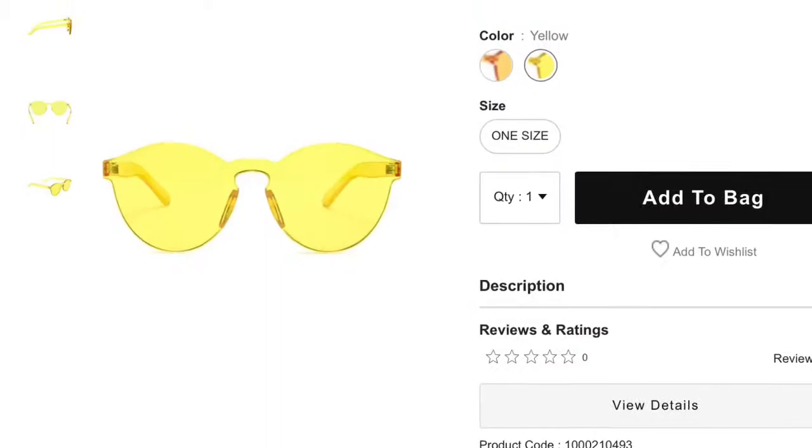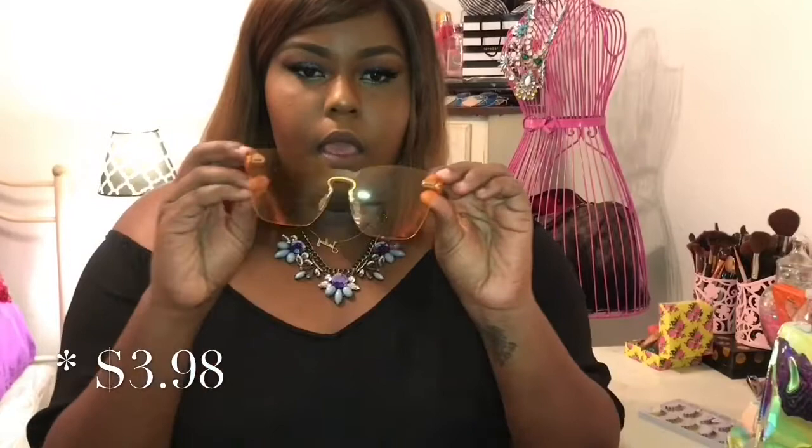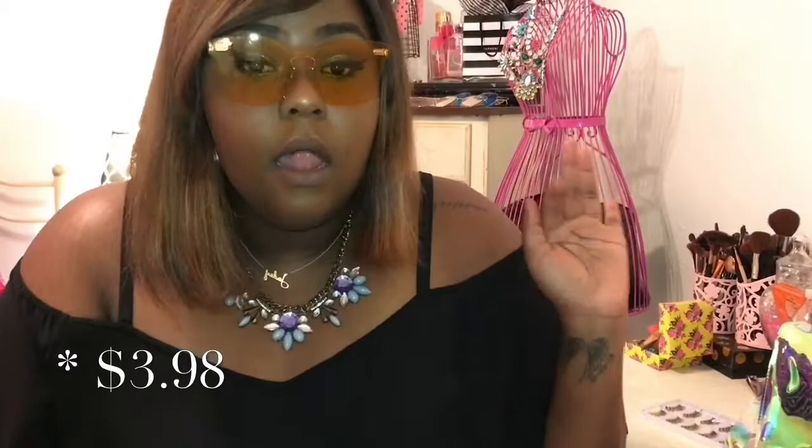The next pair going with the rimless thing is these orange boxy square shaped shades. These are in the color orange and honey — these are giving me the 70s vibes. I'm feeling myself when I wear these, I love these.